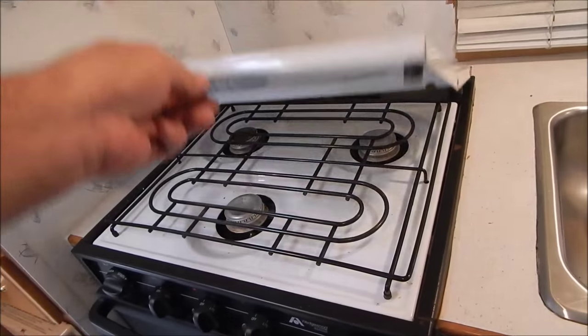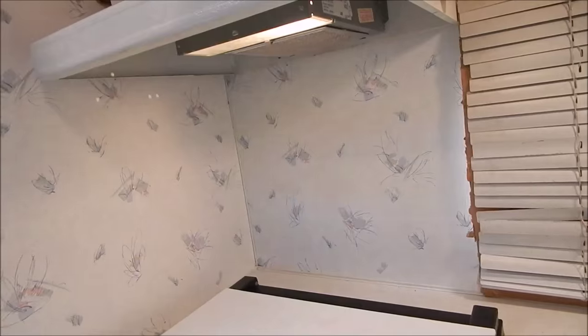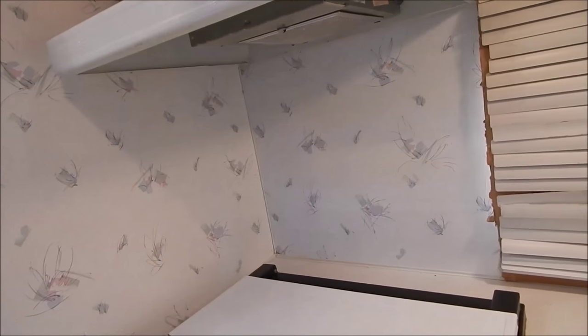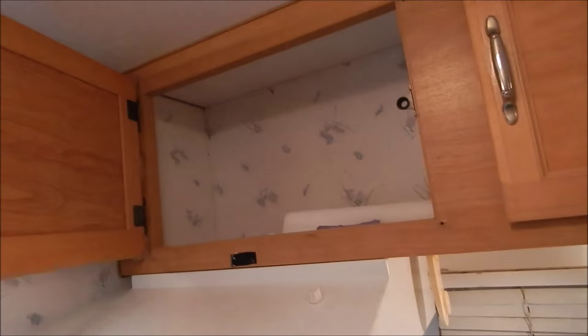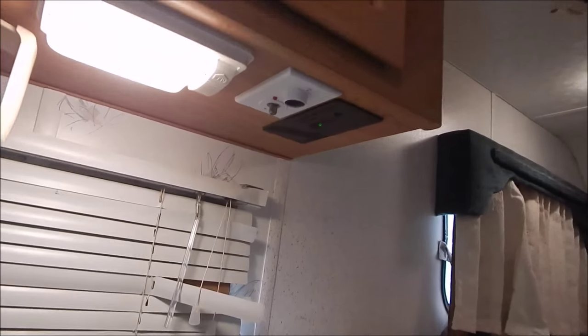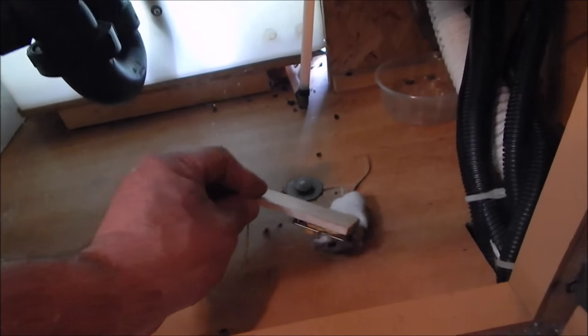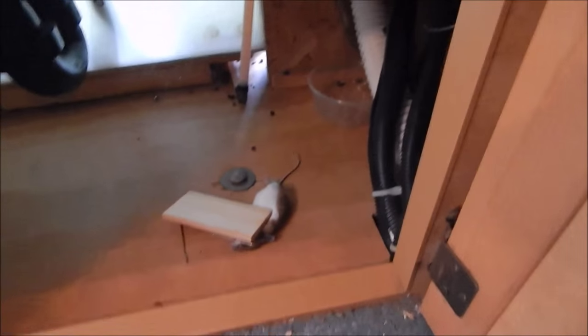Nice three burner stove. Light works. Overhead storage. I'm thinking that's where the microwave's going to go up in that cabinet. TV hookup and some more switches — I'll have to figure out what that is. And then what's under the sink? Oh, look at that — confirmed mouse kill. Everybody should have one of those. When I tell you this is raw video, it's raw.